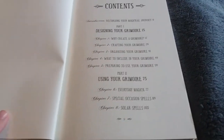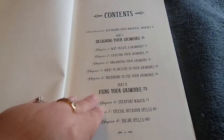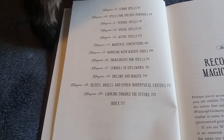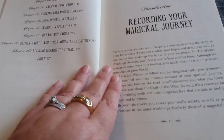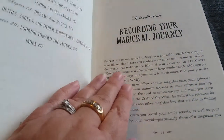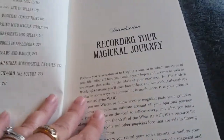Here is the beginning of the contents — you can pause here and read the contents if you like. And here is page two of the contents. She has spells and correspondences, ingredients, symbols and spellwork, dream magic, and it all begins with recording your magical journey, which we are all told to always begin with: recording your magical journey. That is what a book of shadows is for.